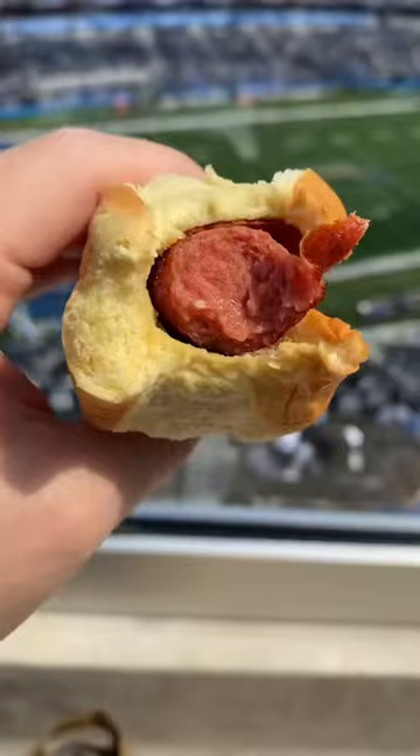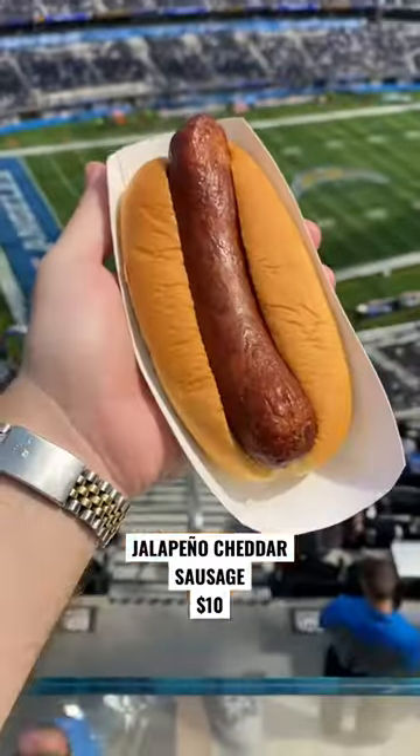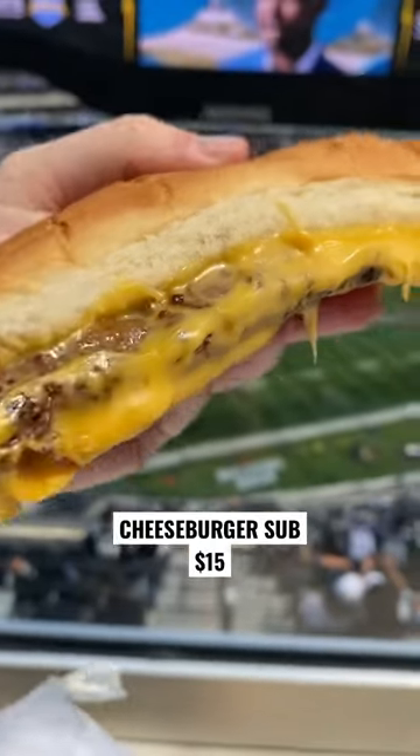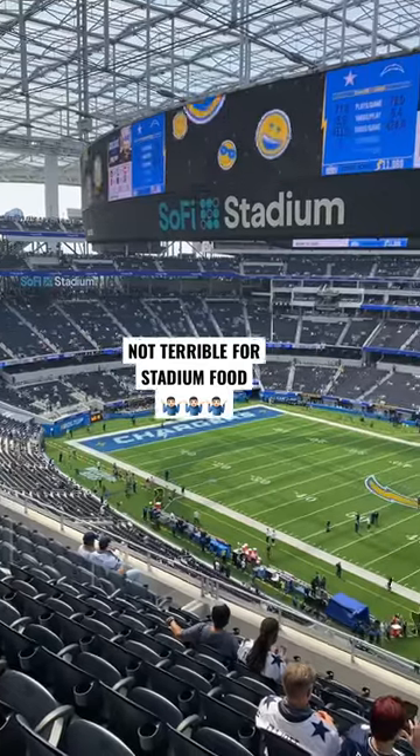I got the standard hot dog — not bad — the jalapeño cheddar sausage, which was actually pretty good, and the cheeseburger sub which tasted exactly like a McDonald's burger. Not terrible for stadium food; I have definitely had worse.